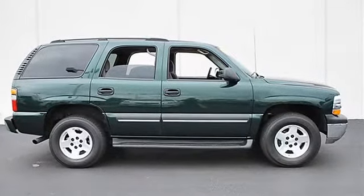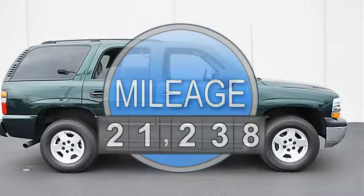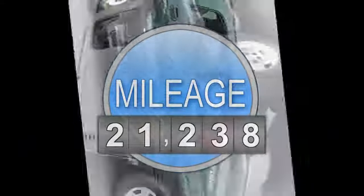Automatic, Gas V8 5.3L/327, RWD rear wheel drive.